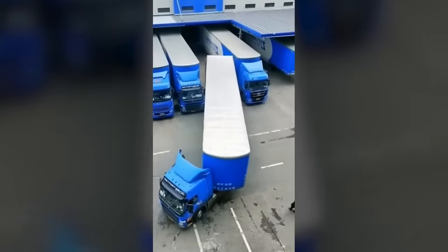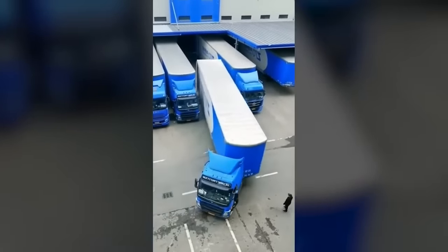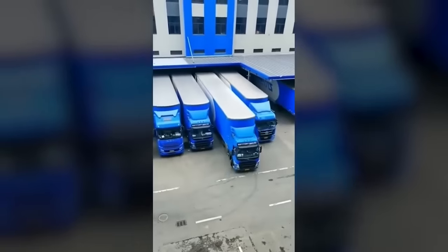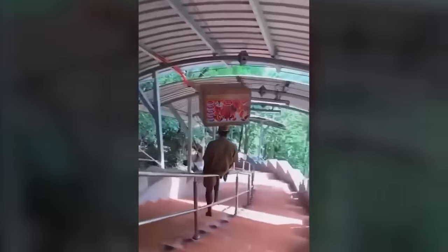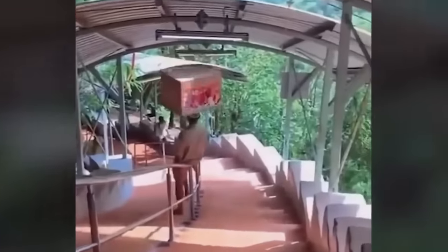I need to find out where this driver learned to be so awesome behind the wheel. Oh my goodness. This guy had bouncing listed as his special skill when he applied for the job, and he wasn't kidding.